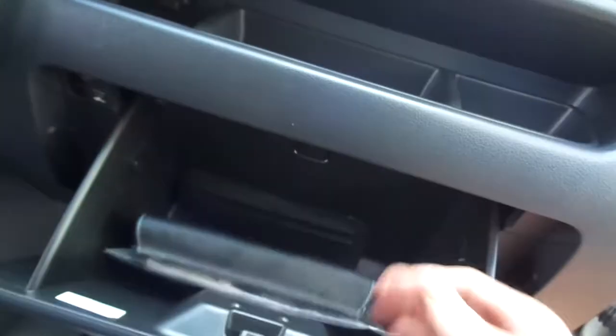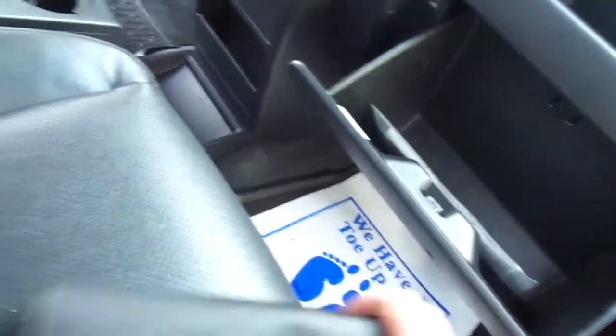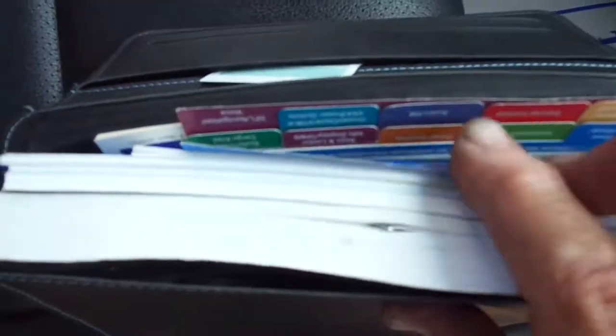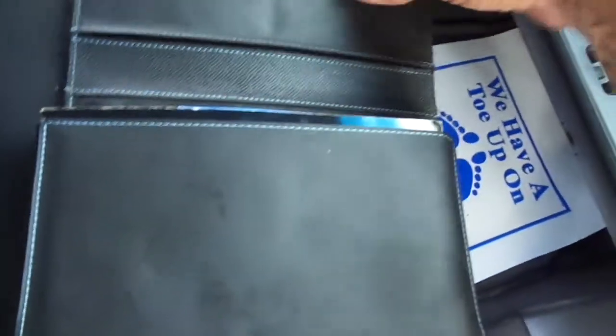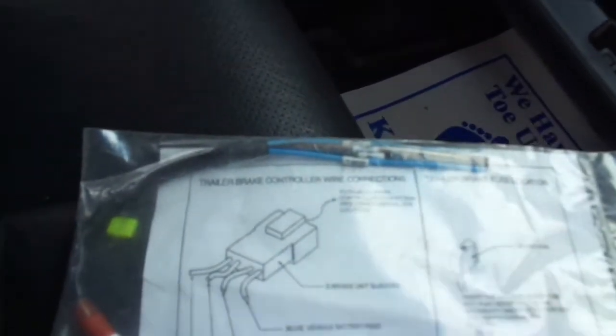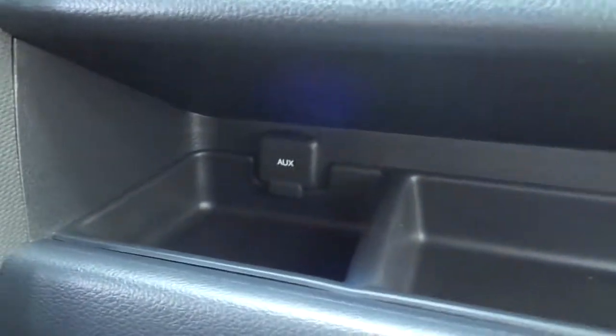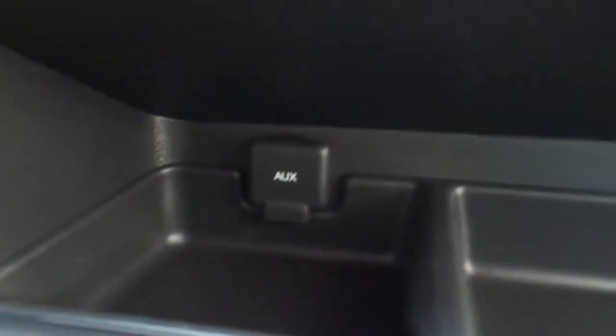You're also going to get all the owner's manuals — brand spanking new condition — a clean Carfax showing one Florida owner, and every piece of paper and book from the dealership. It's also got a wiring harness for a trailer brake controller if you ever want to add that.